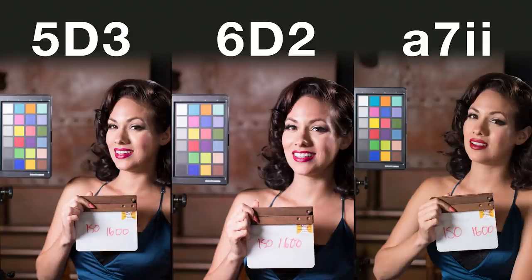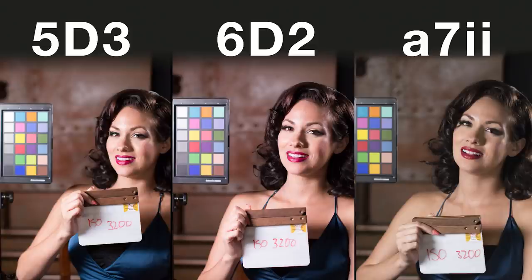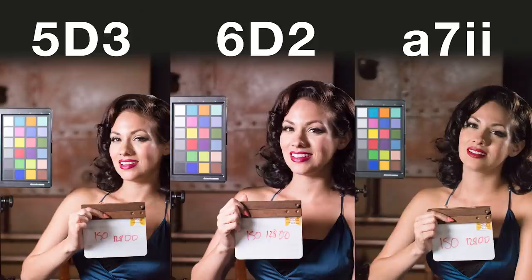At 1600 you start to see it in the temple area — that mid-shadow area is where you start to see it break up a little bit, and in the deep shadows as well. The 5D looks the cleanest out of the three at this point, though they're all still very clean. As you bump up the ISO, sometimes the contrast really starts to pop. The Sony seems to be getting darker as we progress through the ISOs, whereas the 6D seems like it's getting brighter, a little more crunchy. At 3200, they all look pretty similar.